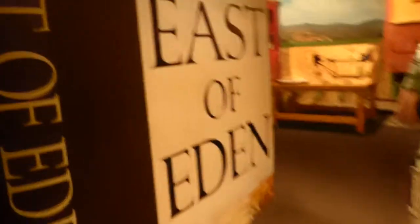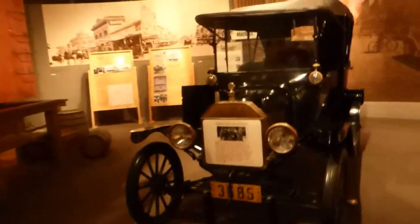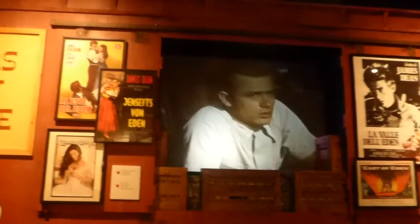And then a different area here. Basically a car that was used — I guess in the movie, could be East of Eden. And you also have movie clips showing.